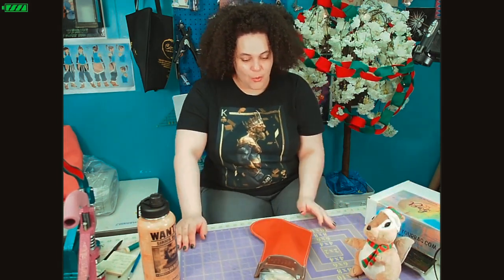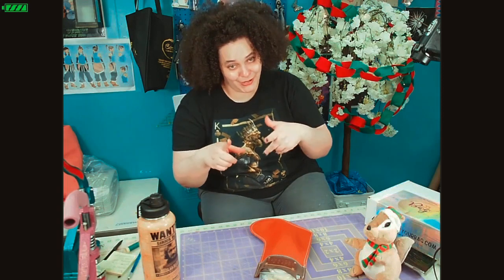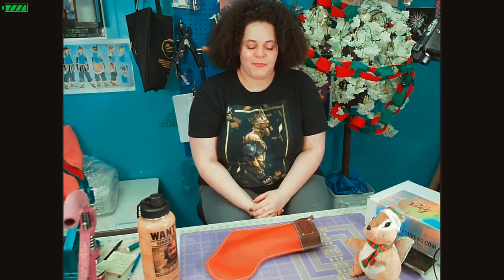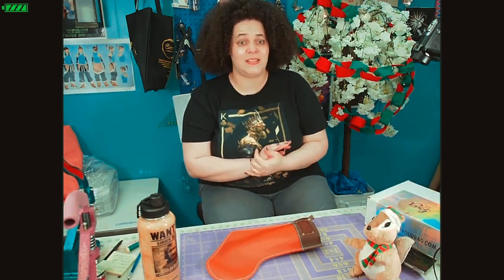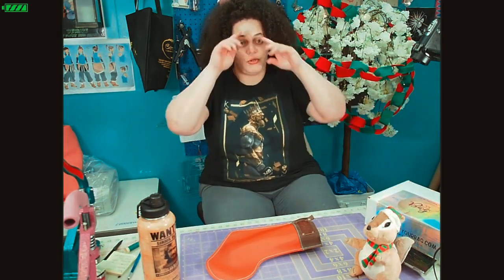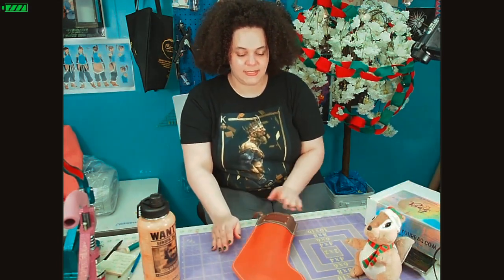I'm going to host a little giveaway — I'm not going full Oprah 'you get a sewing machine,' I wish! What I'm doing instead is I created a leather stocking that says 'Happy Holidays,' full of little goodies. Nobody sponsored this; everything was purchased on my own. I buy duplicates of notions like zippers, needles, and thread specifically to save up for giveaways.